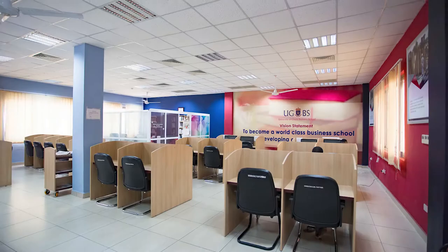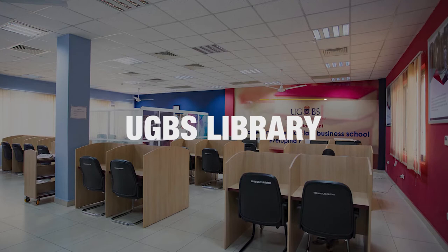Welcome to the University of Ghana Business School Library. The UGBS Library is part of the University of Ghana Library System.